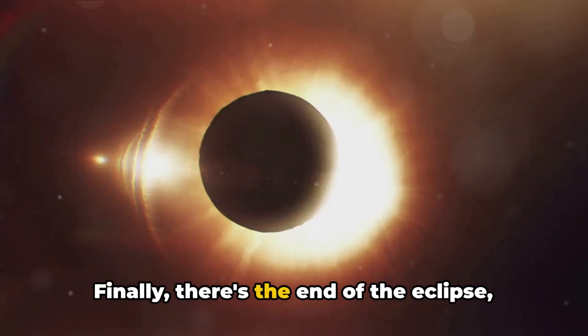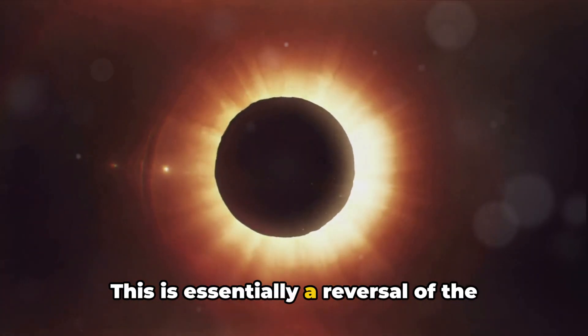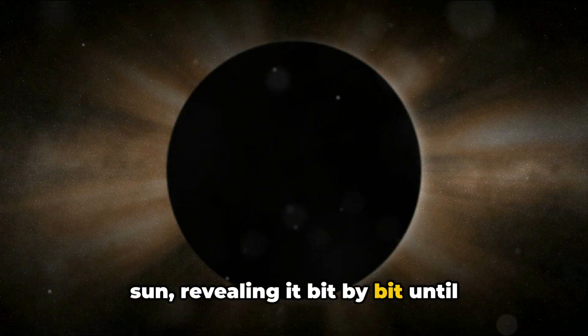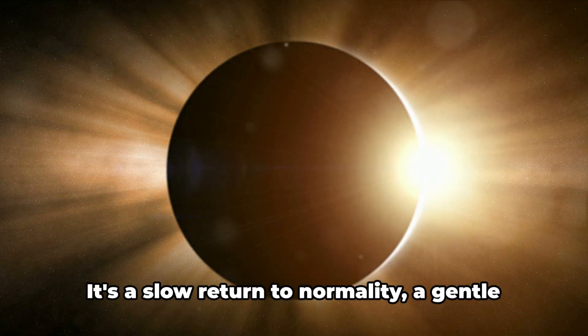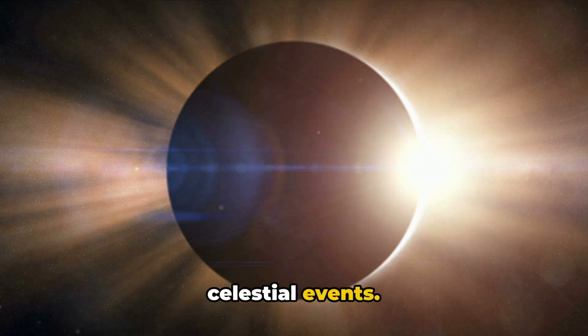Finally, there's the end of the eclipse — essentially a reversal of the partial eclipse. The Moon starts to move away from the Sun, revealing it bit by bit until daylight returns in full. Like the partial eclipse, this phase can last for a couple of hours. It's a slow return to normality, a gentle reminder of the cyclical nature of celestial events.